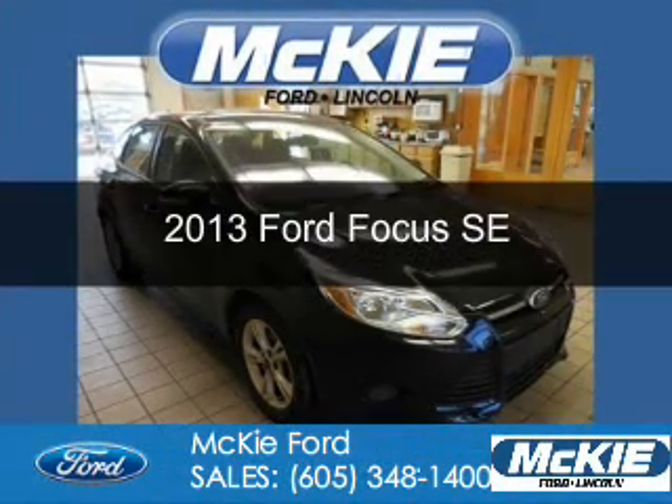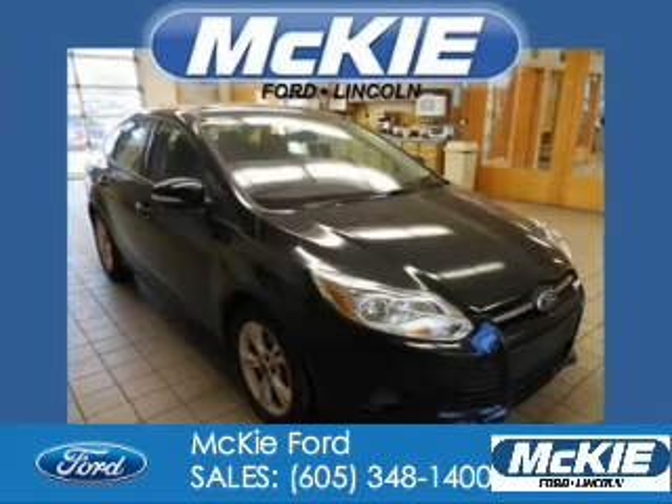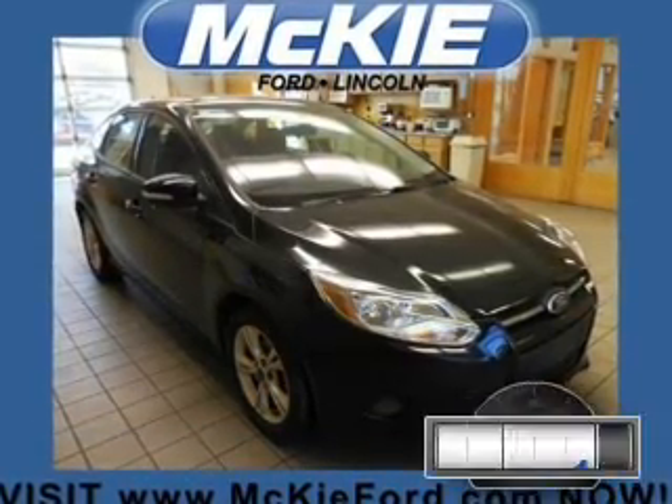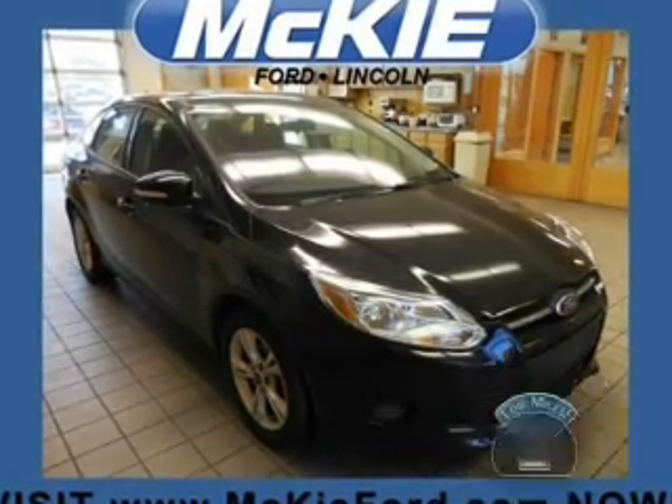This is a certified pre-owned 2013 Ford Focus. It's powered by front-wheel drive, a two-liter, four-cylinder engine. With fewer than 15,000 miles, this vehicle has a long road ahead.